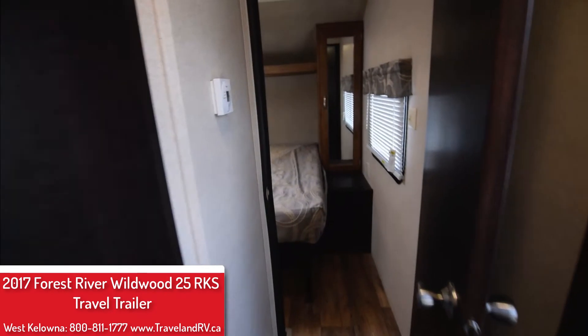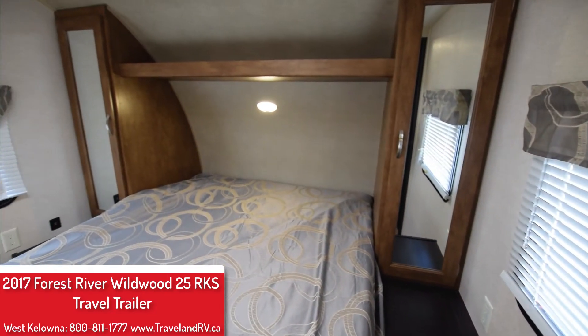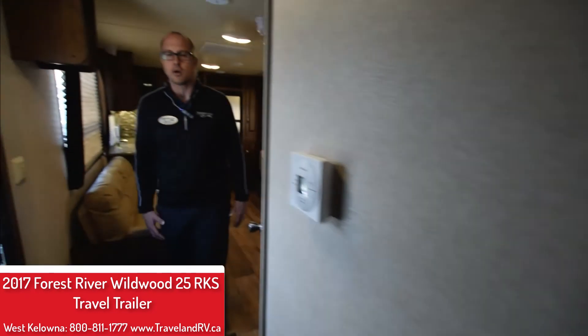Then you make your way into the bedroom which has its own door — a nice private bedroom. A lot of storage, a little laundry chute there for the pass-through storage so you get all your laundry outside instead of getting it cluttered in here. And again more storage, walk-around bed.